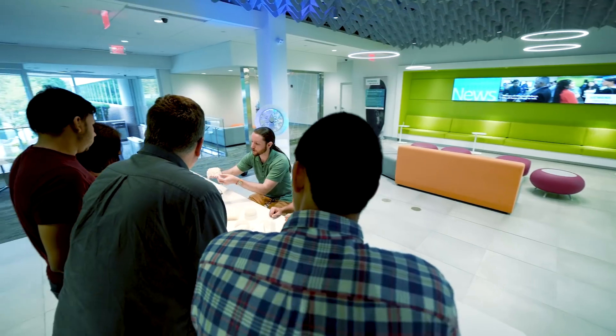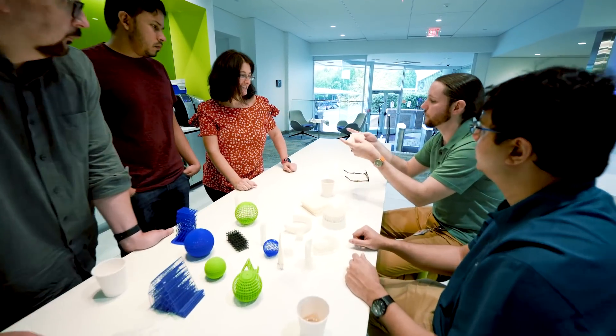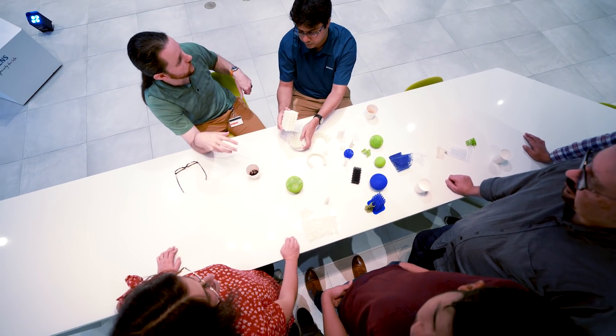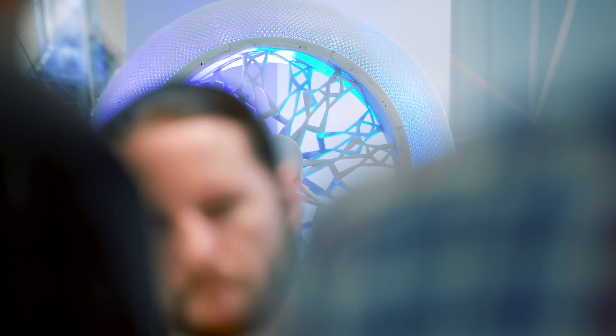We have an open concept here. I think this is a great opportunity for collaboration. Most of the work that we do here does require different experts, and I find it easier to go and talk to people to understand challenges and work with them to solve problems together. I'm more in the design area, so I talk to experts in the simulation area or in the manufacturing area to jointly work on problems. The open spaces really provide that kind of environment.